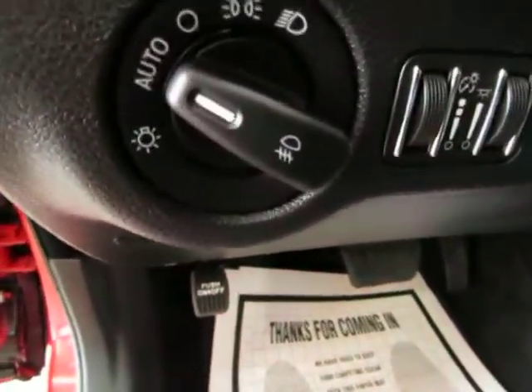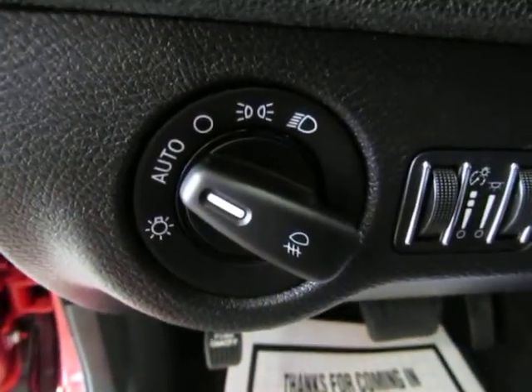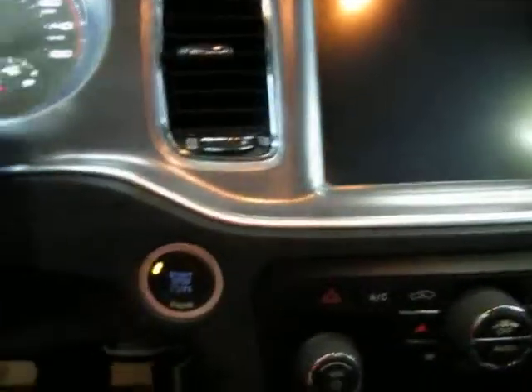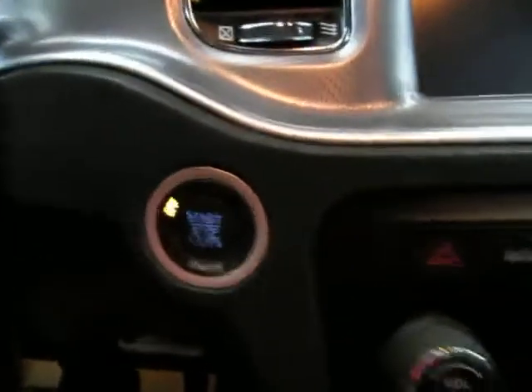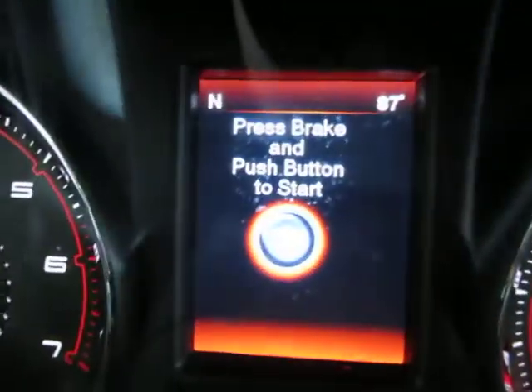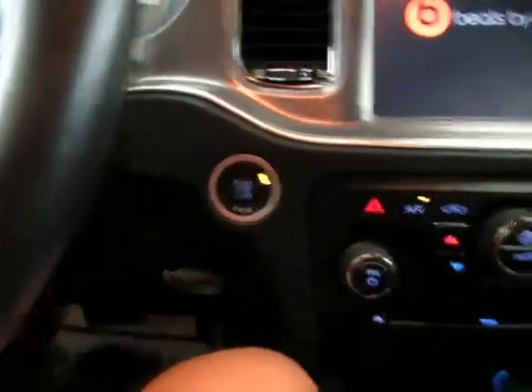This vehicle has automatic headlights, HID lights, and factory fog lights. Remember, the key never really has to leave your pocket to get the car started. When you get inside, the vehicle senses that the key is nearby and all you've got to do is step on the brake and hit the push-button to start.